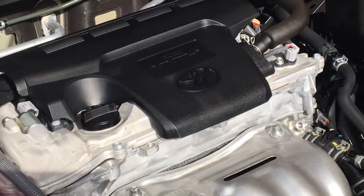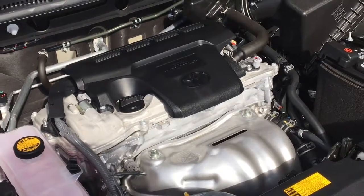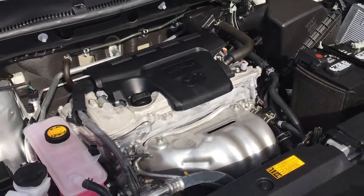The engine compartment is spotless and the RAV is powered by a reliable, economical 2.5 litre four-cylinder engine with a six-speed automatic transmission.